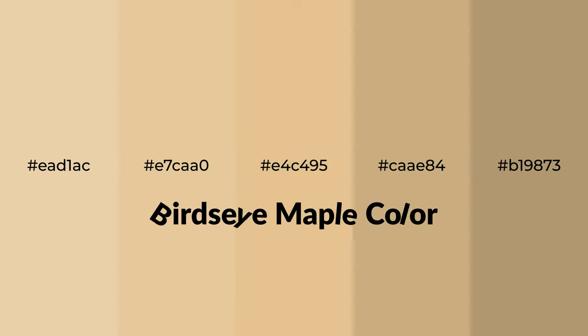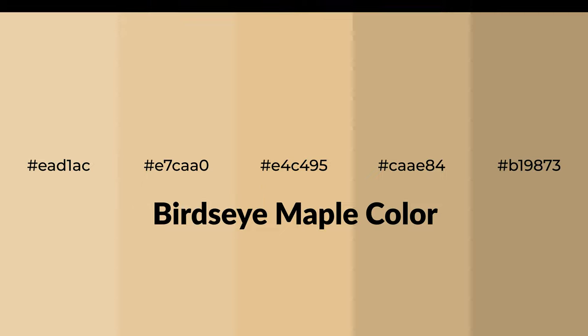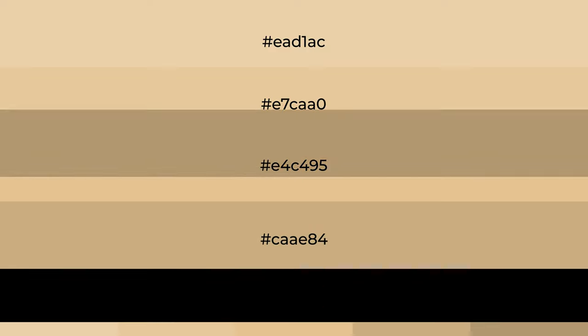Warm shades of bird's eye maple color with yellow hue for your next project. To generate tints of a color, we add white to the color. Tints create light and exquisite emotions.